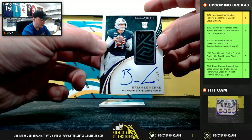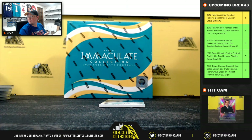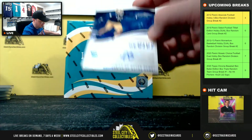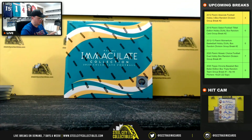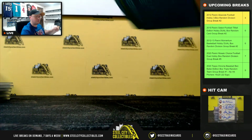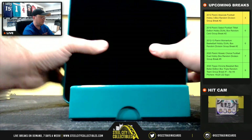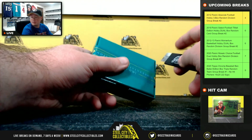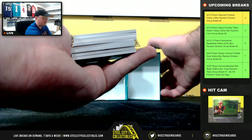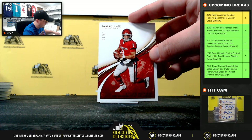Rookie Patch Auto, Brian Lewerke, 47 of 49 — going to Eric. And Julian Okora, Rookie Autograph, 11 of 25 — going to Michael. I don't know who drafted him — I did know at the time but I don't remember now. I don't know if he's hurt or just not playing right now. Kyler Murray, number 92 of 99 — going to Michael.